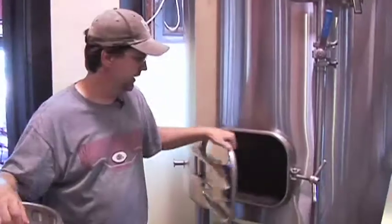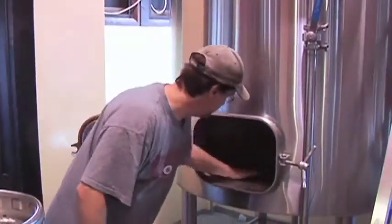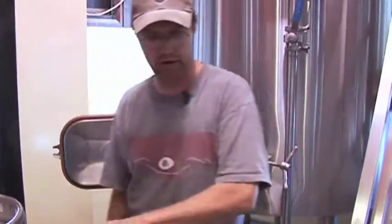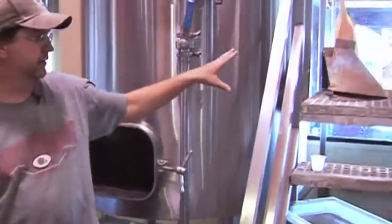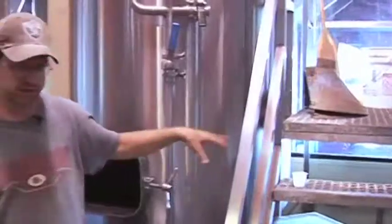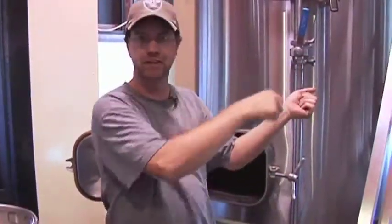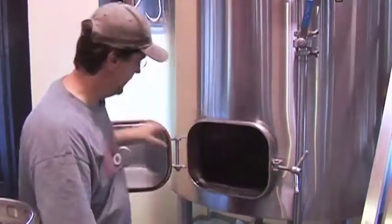Usually the brewing day will start in here. This is the mash tun — it's just got a big false bottom screen. It's about a 10-barrel system, and on a brew day morning I'll line up four 45-gallon garbage cans right up in front here. I'll take a few five-gallon buckets, put them on the stairs, scoop the grain up, put it up there, and run up the stairs and dump it in as the hot water is coming down into the bottom.